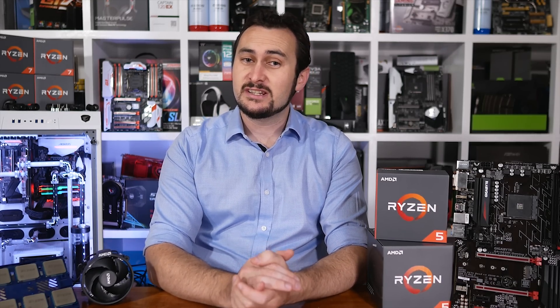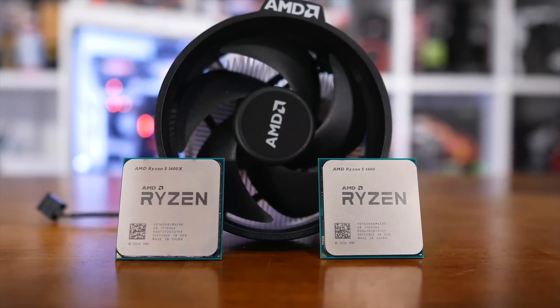Welcome back to Hardware Unboxed. For today's video we are looking into which one of AMD's new Ryzen 5 6-core CPUs you should buy, assuming you're in the market for a new CPU priced between $200 and $250 US. I did suggest in my day-one coverage just a few days ago that you should buy the plain non-X 1600 model. Unfortunately I didn't have a 1600 chip on hand for release day coverage, so I just assumed based on what we had seen with Ryzen 7 that the 1600 would overclock nearly as well as the 1600X.